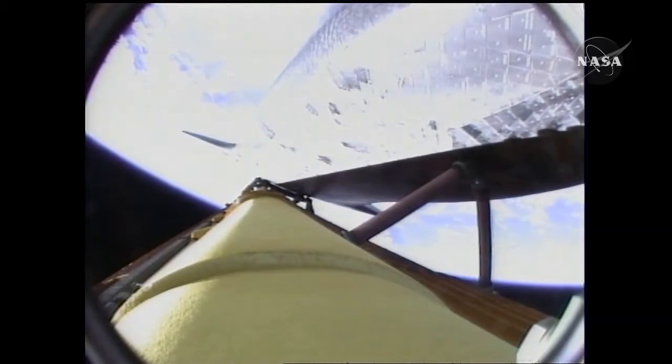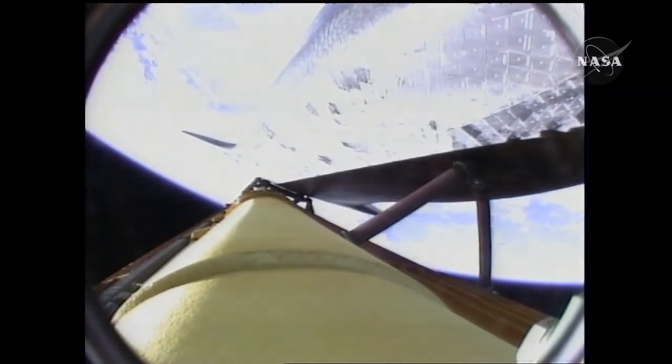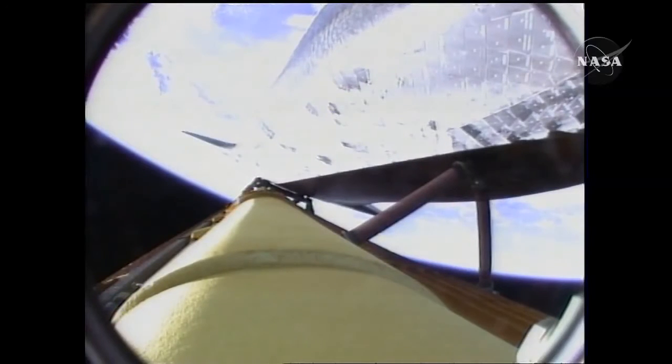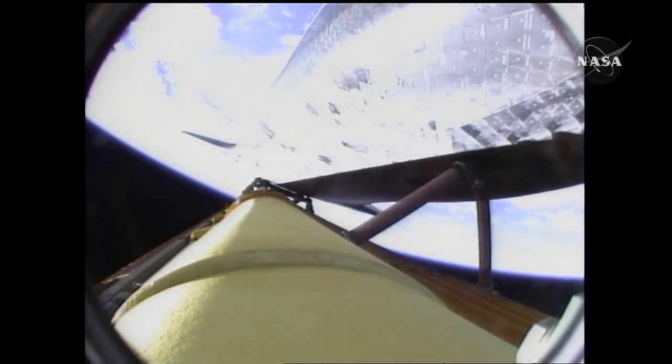Endeavour is flying at four thousand miles per hour. Booster officer confirms all three engines are performing well. Endeavour at an altitude of fifty-six statute miles and one hundred and twenty miles downrange from the Kennedy Space Center. Endeavour, negative return. Negative return.